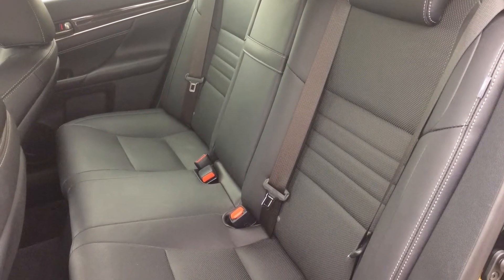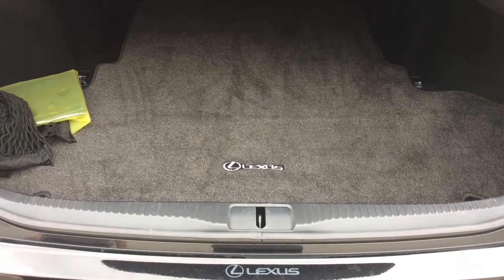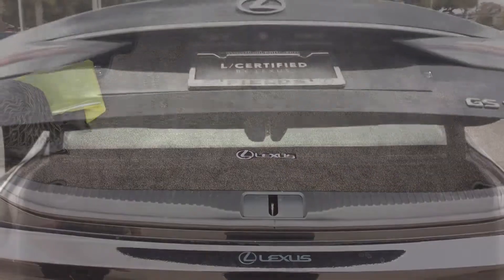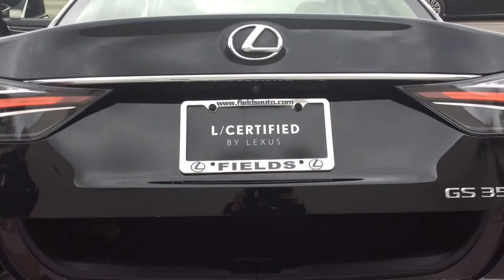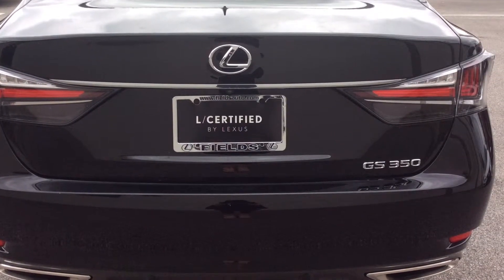With only 38,531 miles, this certified Lexus vehicle is priced to sell at $31,991, a shocking $2,000 below market value. All Lexus certified vehicles also come with an unlimited mile warranty and the first two years of maintenance included.